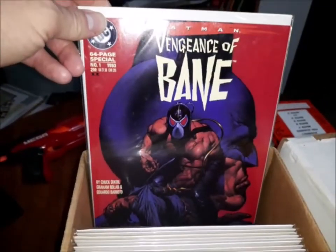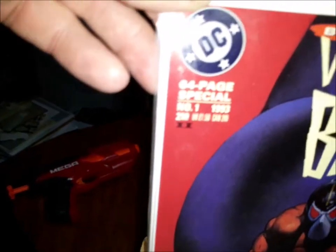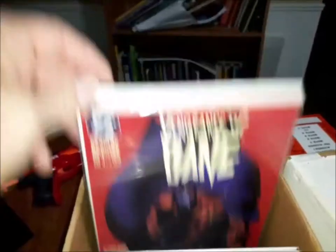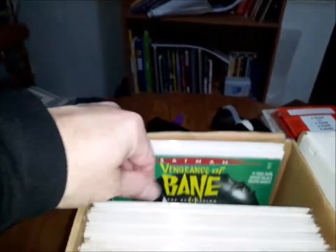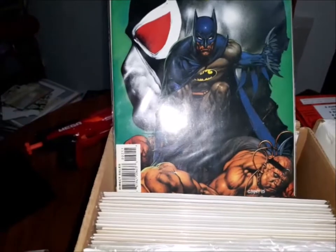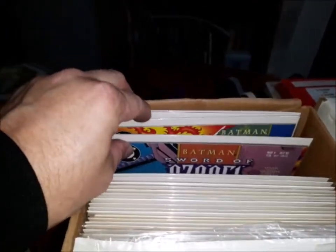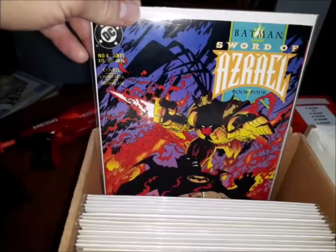This got me excited: Batman Vengeance of Bane — first appearance and origin of Bane. It got me excited until I saw 'second print.' That is a second print, but it's still a great story. I was glad to have it. And also Vengeance of Bane 2 — that is a first print. And the Redemption. Great covers. Also included in here was a set of Batman Sword of Azrael — one, two, three, and four — of course, first appearance of Azrael. Right off the bat, that box in itself is worth more than the $60 I paid.